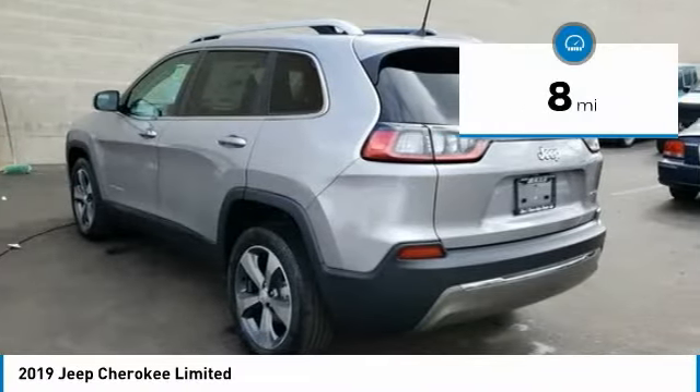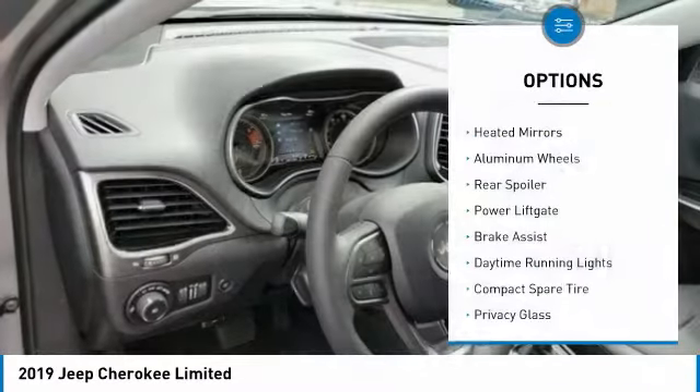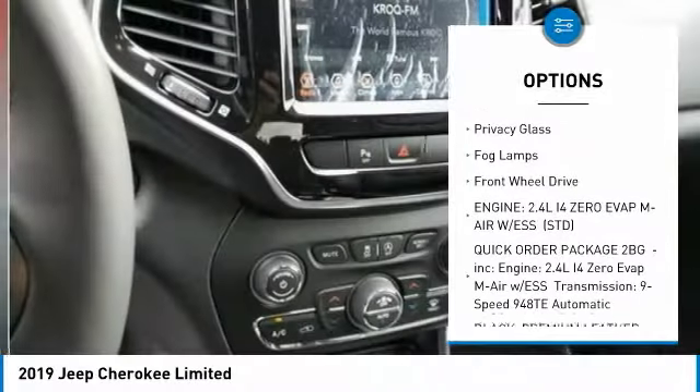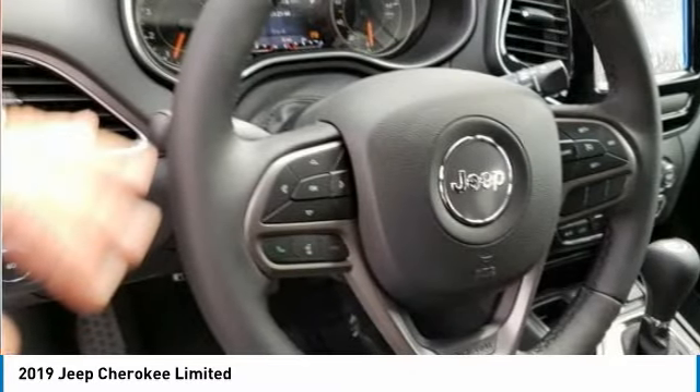This vehicle has less than 100 miles. Here are some of this vehicle's great options: heated mirrors, aluminum wheels, rear spoiler, power liftgate, brake assist, daytime running lights, compact spare tire, privacy glass, fog lamps, FWD.